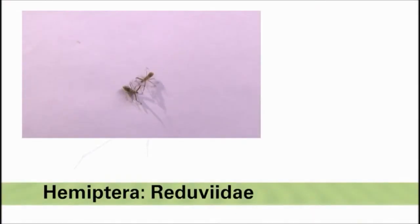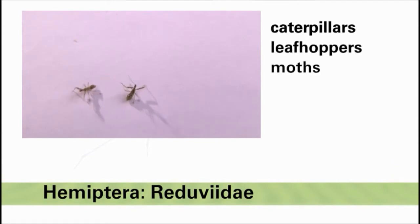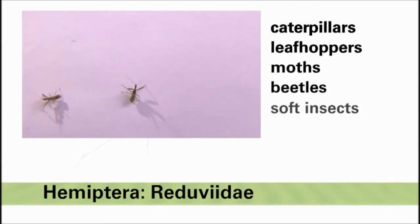Assassin bugs are voracious predators as both nymphs and adults, and feed on caterpillars, leafhoppers, moths, beetles, and many other soft-bodied insects found in most vegetable crops.